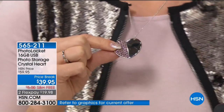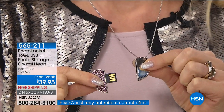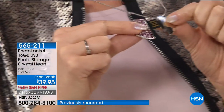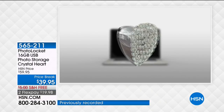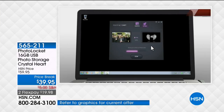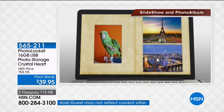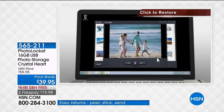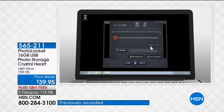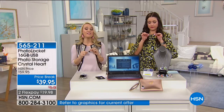Everyone is just going crazy over this product. In the inside, the technology is just as beautiful as the outside — simplified and easy to use. You can store your photos on it, view your photos on it, and also back up or restore your photos. We have a quick video showing how easy it is to install on your computer after a couple clicks, viewing an album and going through your photos. This is a 16 gigabyte USB that holds 12,000 photos.